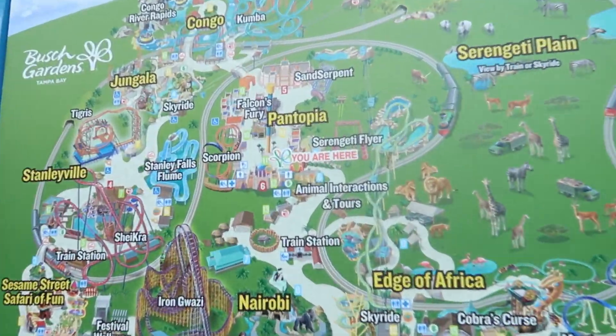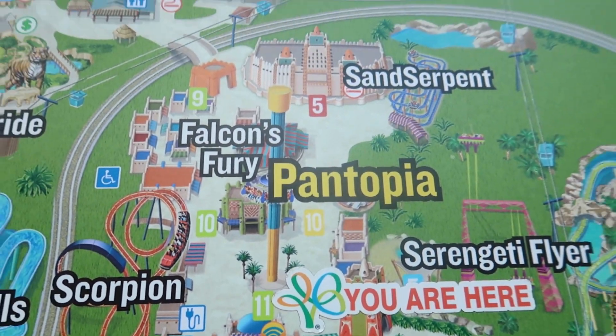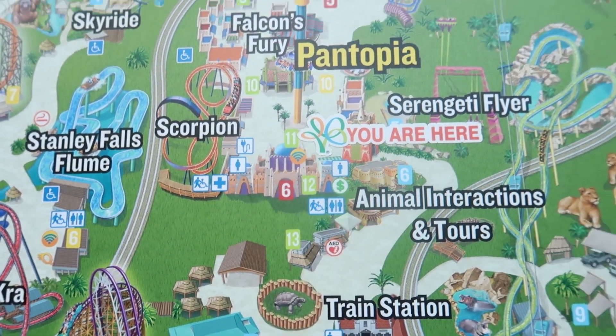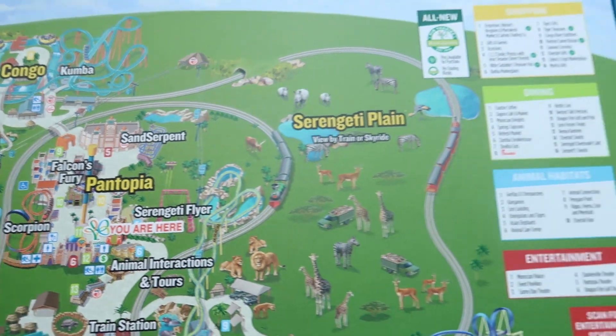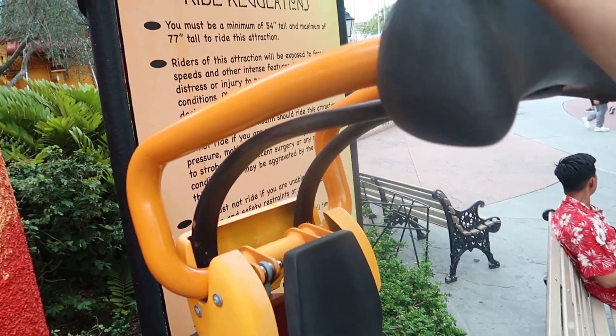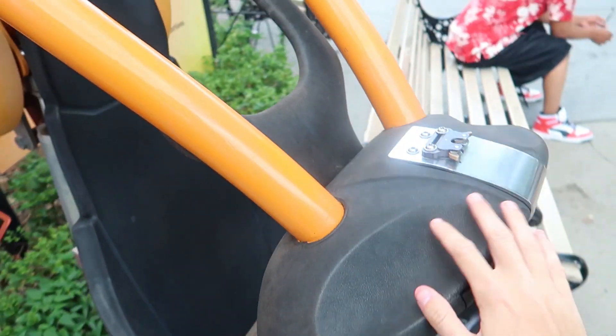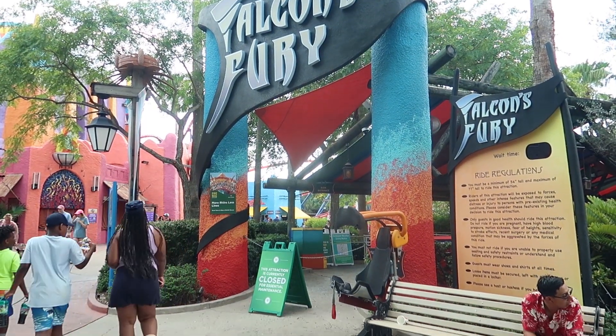Falcon's Fury is still marked on the park directory — Iron Gwazi has been added too, but Falcon's Fury is still on there. You can even try the test seat out back to see what the ride would be like if it were open, but obviously it's not operational. It's super unfortunate. I get why it's been closed this long, but I wish the park would work on getting it back open. I would really hate if they decided to scrap the whole idea and rip it out for something new, because Falcon's Fury is definitely a unique one in Florida.